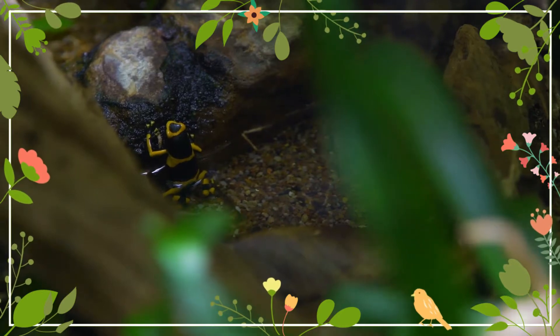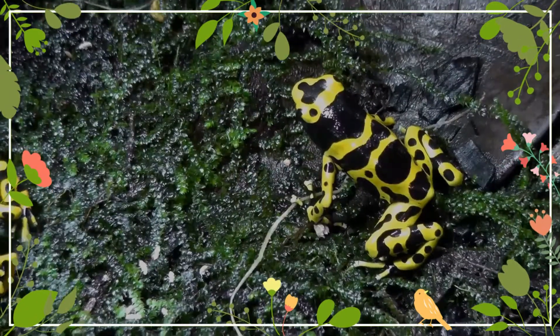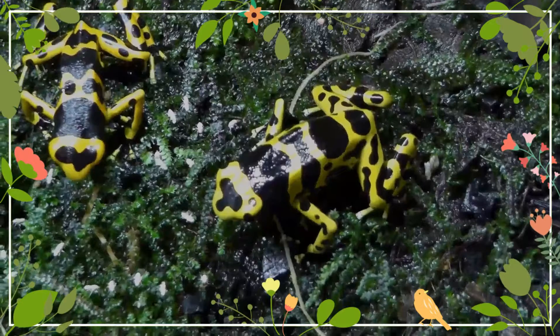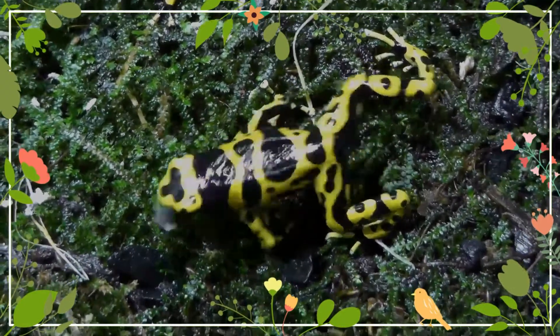Like most poison dart frogs, the yellow-banded poison dart frog has evolved aposematic coloration as a warning to potential predators that it will make an unpalatable or toxic meal. Predominantly, these frogs have a bright yellow coloration with varying numbers of broad black stripes and/or spots that extend over the whole body.